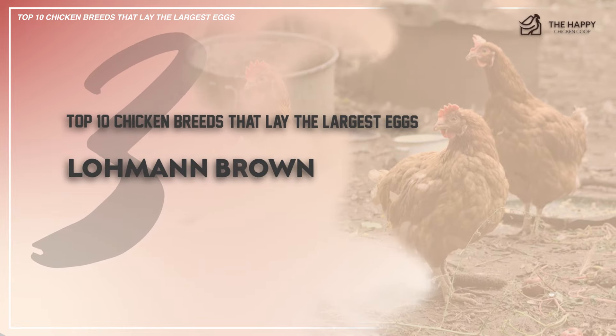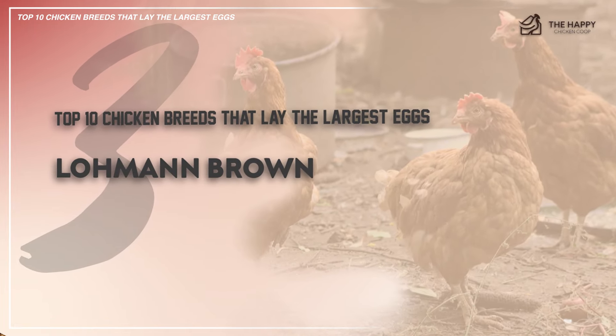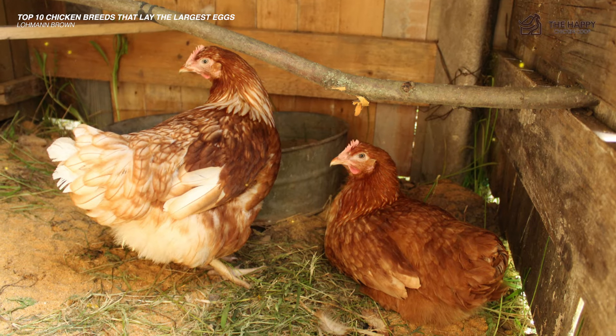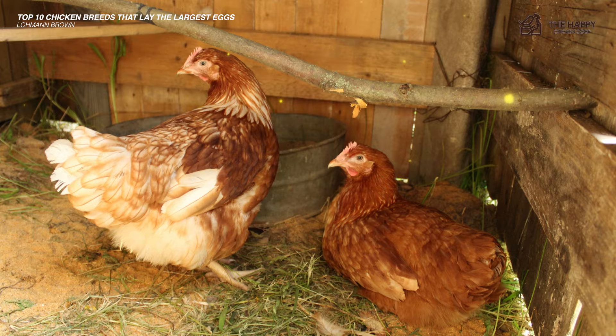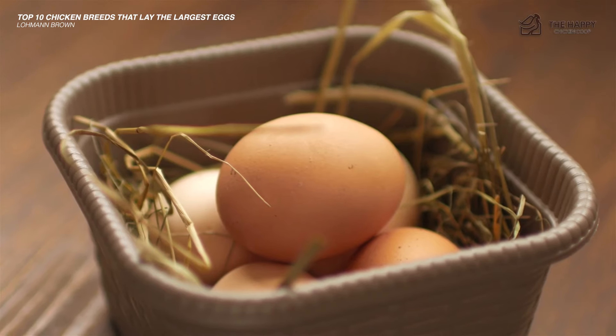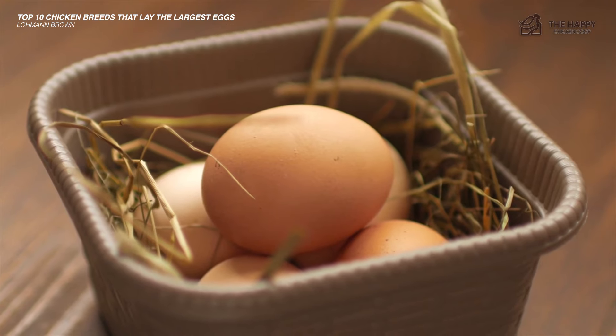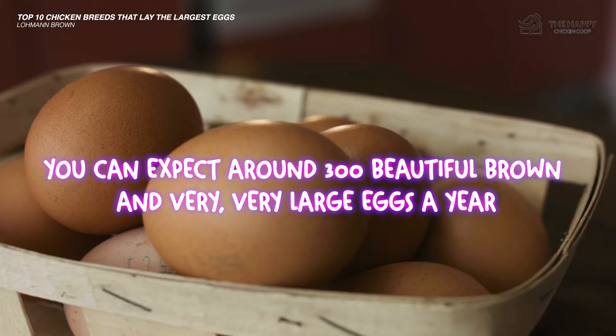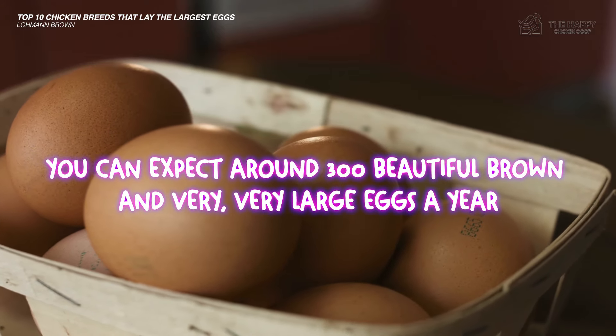The third on this list are Lohmann Brown chickens. These are one of the best hybrid chickens for egg laying. A German genetics company developed them from a New Hampshire chicken through selective breeding with other brown egg laying hens. These chickens are champions at what they do. Lohmann Browns begin laying jumbo size eggs after four or five months from hatching, so you can expect around 300 beautiful brown and very large eggs a year from your Lohmann Brown hen.